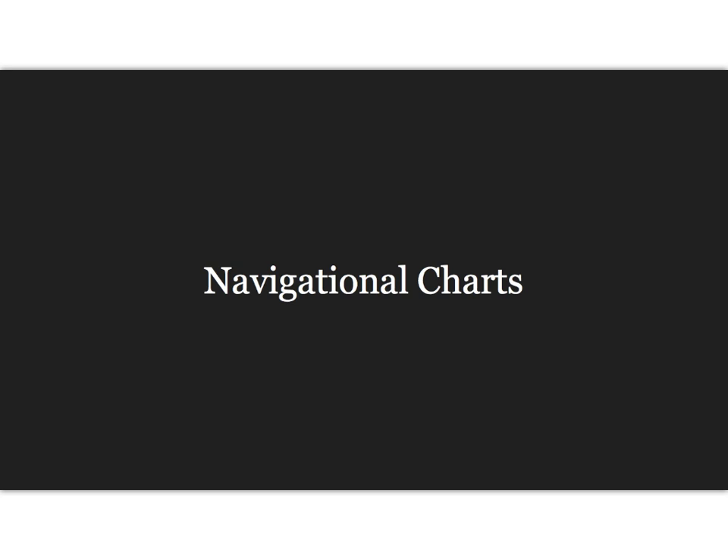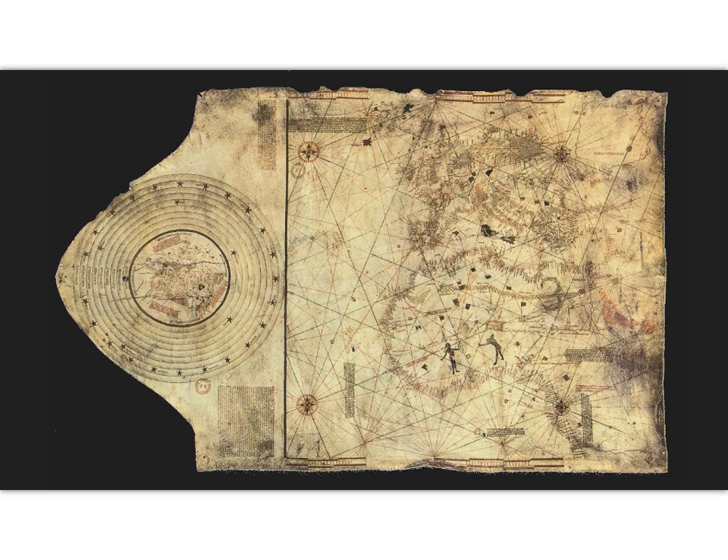The last thing we're going to look at is navigational charts of the Americas. When you're talking about a map used for a ship, it is always called a chart, not a map. This is an image of a chart made in 1490 in a map shop in Lisbon depicting the known world — as you can tell, there are no Americas, Africa is not quite accurate, and you have compass roses and the lines that would be used when sailing.